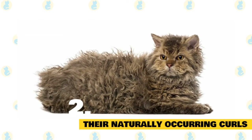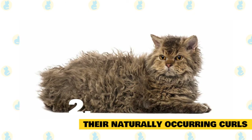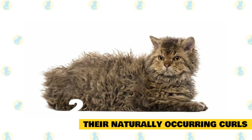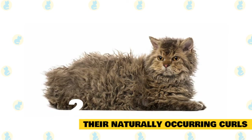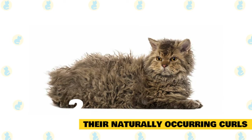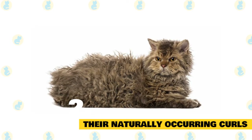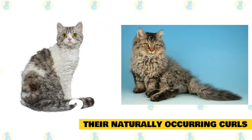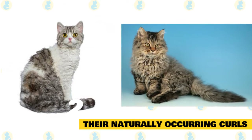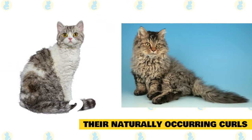Naturally occurring curls: these cats developed their curls through a natural genetic mutation. In 1987, a Calico shelter cat gave birth to a litter of kittens, and one of these cats was born with curly hair all over its entire body. This kitten then became the foundation of the breed named the Selkirk Rex. The Selkirk Rex can come in both short and long hair varieties, and it's also possible for a litter to produce kittens with straight hair.